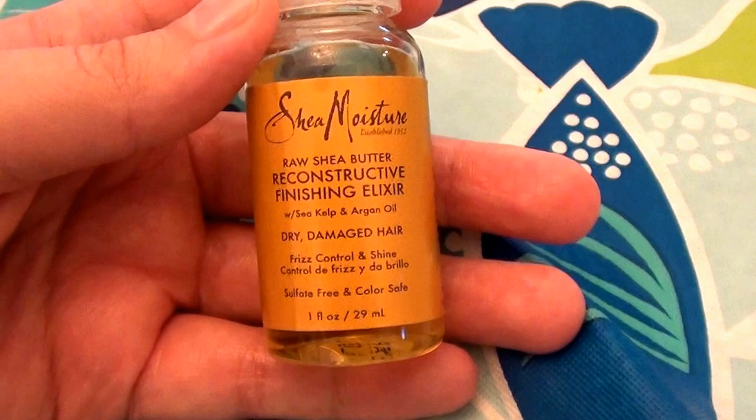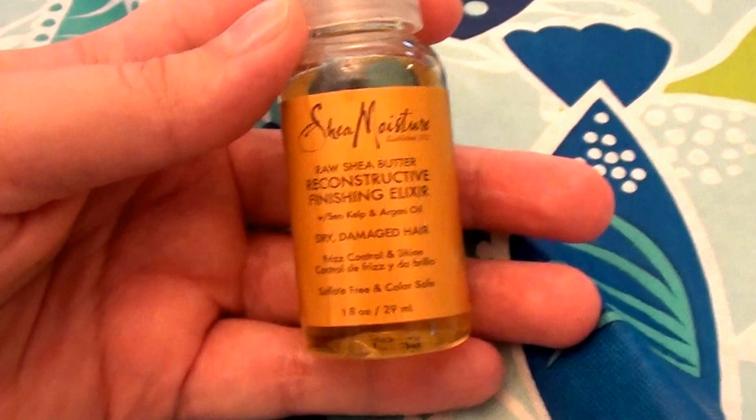Hello everybody out here on YouTube. Going to be doing some talk today as well as a review. We're going to be talking about hair care products.